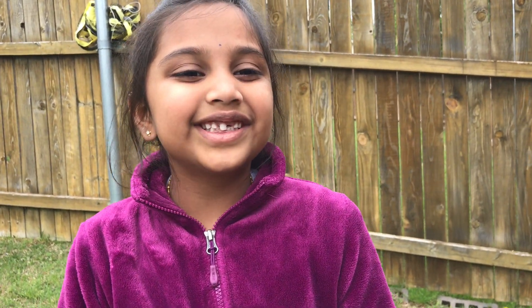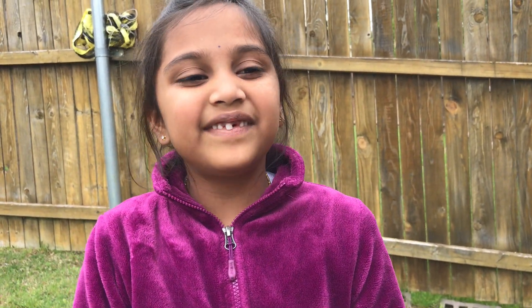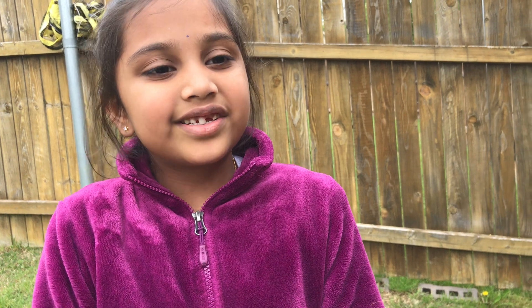Hi guys! Welcome to Wee T and Fun Videos! Today let's study about plants and their functions.